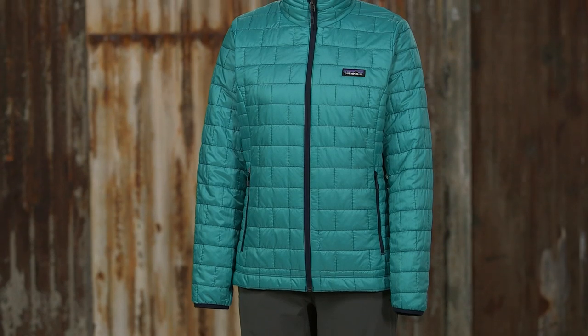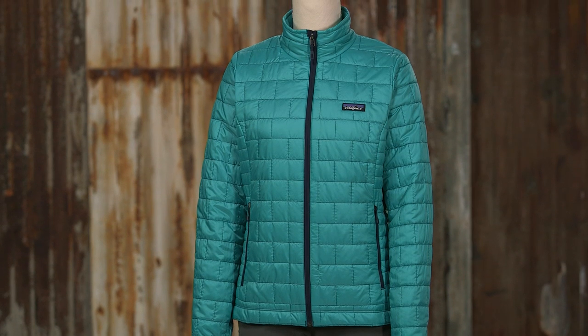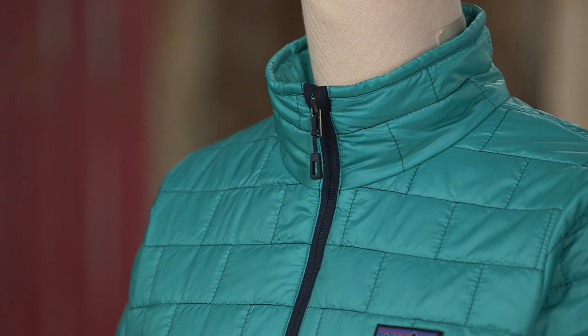This is our Women's NanoPuff Jacket, a great piece of windproof, water-resistant insulation that keeps you warm even when wet. This was my first Patagonia piece and it's still one of my favorites. I wear it all the time when I'm out bouldering and climbing.